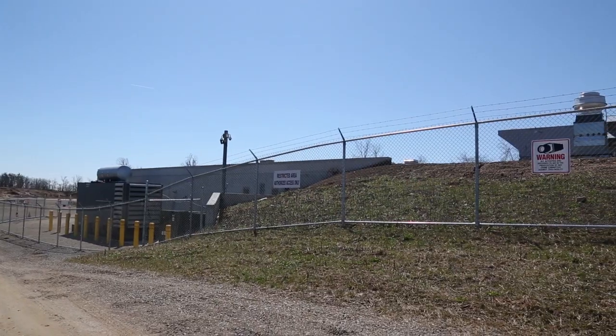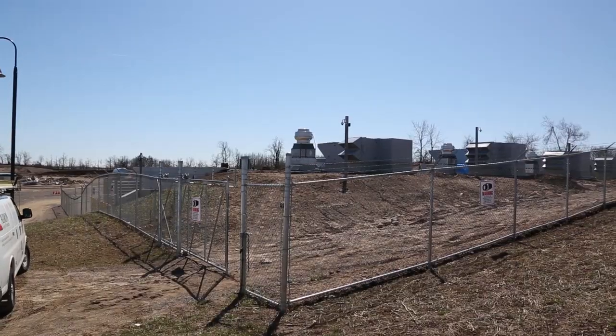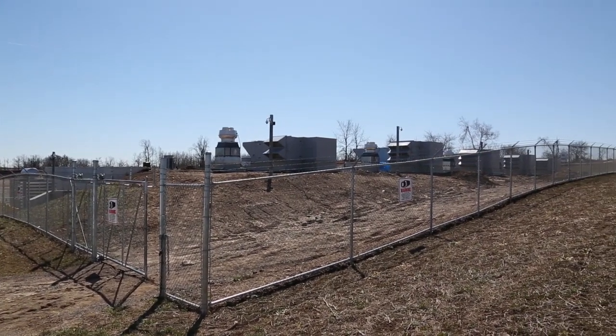We've controlled our environment using concrete in an earth-sheltered building. Basically we've bunkered this building down and used earth and dirt to cover it, so it doesn't matter if it's plus 20, plus 30, or minus 30 outside — every day is the same in our grow rooms.